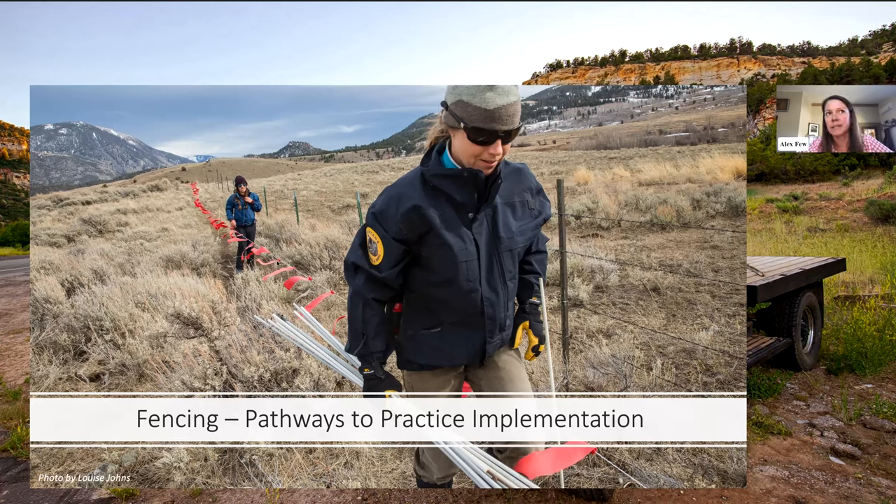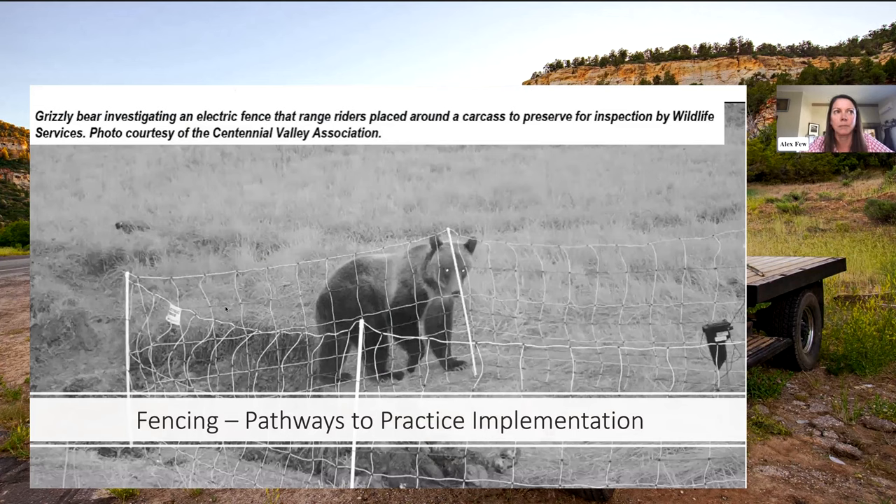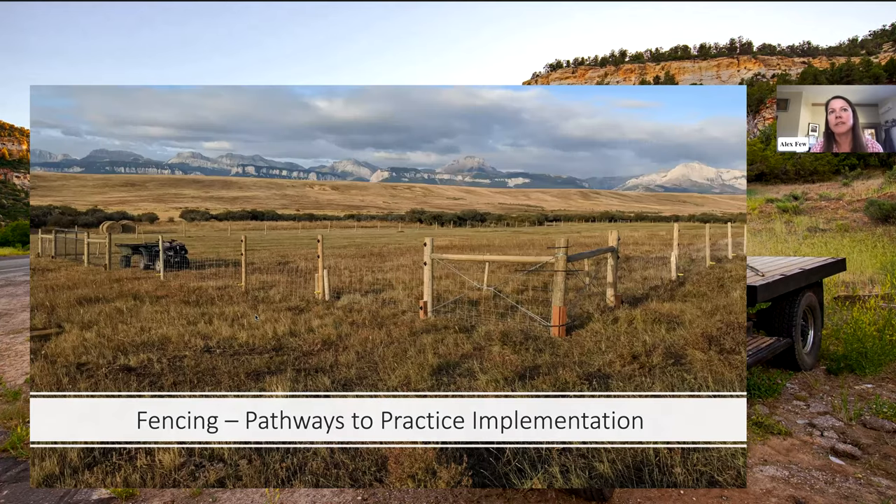The type of fencing in the photo is called turbo fladry — a type of electrified fladry, a temporary fence. There are many different ways people are using fladry. Here you can see an example of electrified woven wire protecting a carcass so it can be investigated to determine how it was killed. Another example shows a fence along the Rocky Mountain Front just east of Glacier National Park, where a rancher put up a permanent night pen for sheep that is electrified, helping reduce predation and stress for his animals.